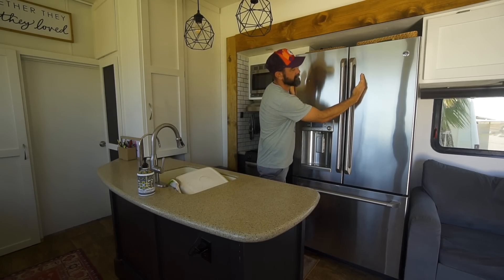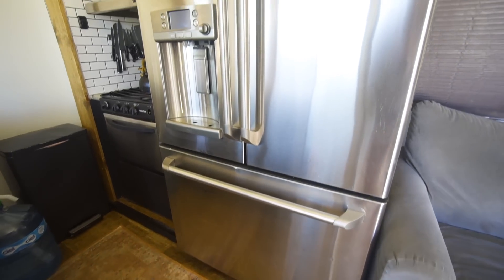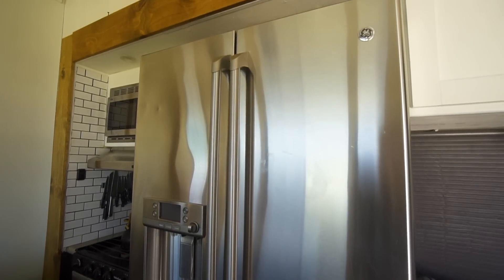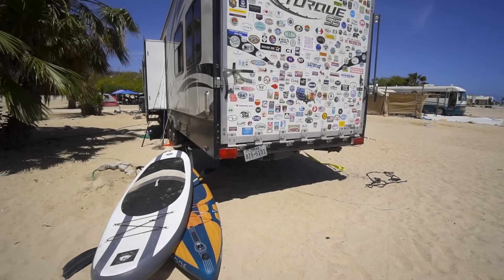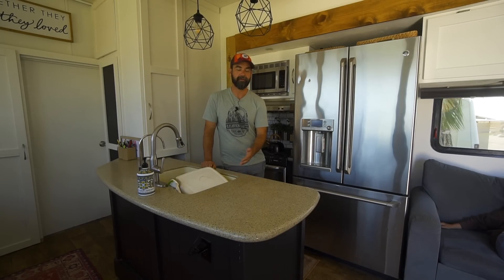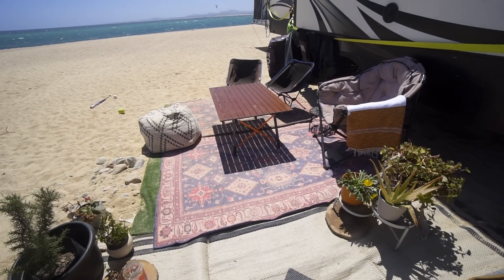The original RV fridge was about this wide and had a small pantry. We ripped the pantry out and installed a full-size residential fridge. We have 150-gallon water capacity in this rig — that's one of the great things about toy haulers with their larger gray, black, and water tanks. That 150 gallons lasts us roughly a week to a week and a half if we're conserving, though it can go really fast if we do laundry out in the middle of nowhere.